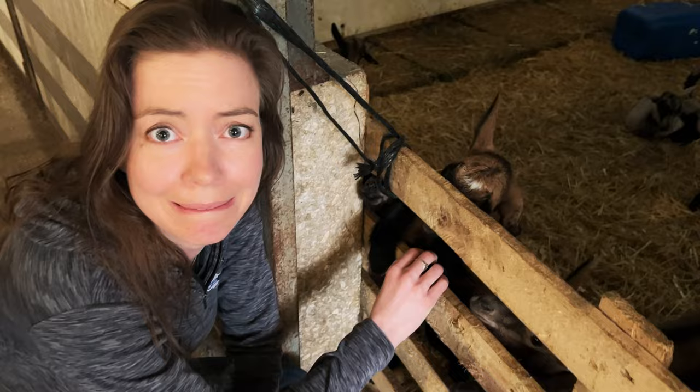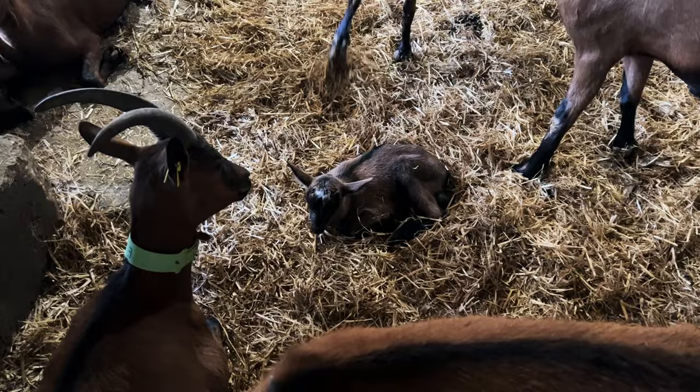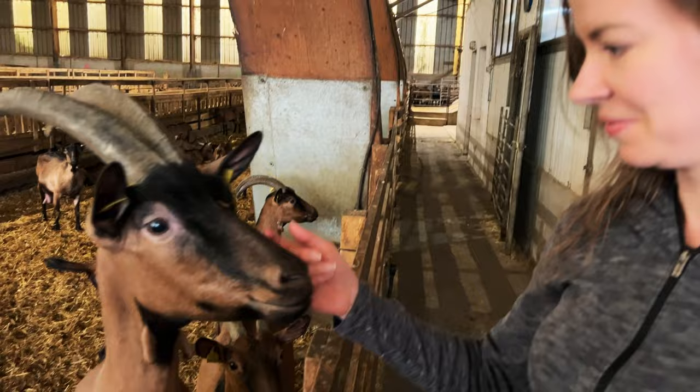These are — what are they — a day old, she said? Yeah, these are like a day old. I think this guy over here is really going behind you. This guy right here. Look at them. They all like you. I'm the goat whisperer.